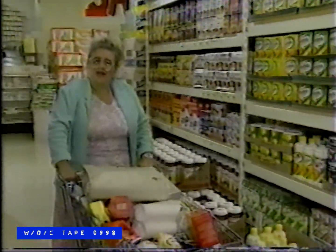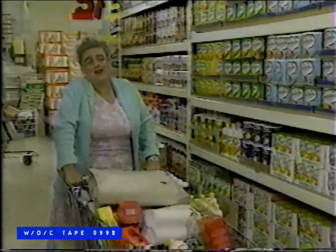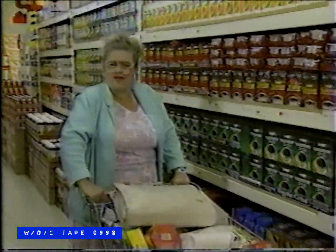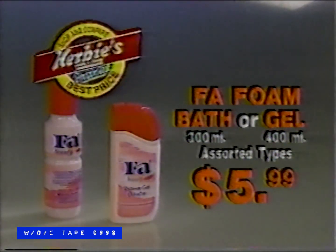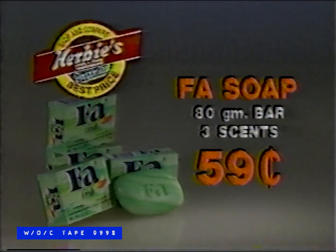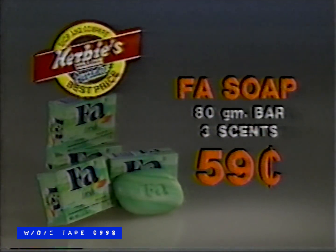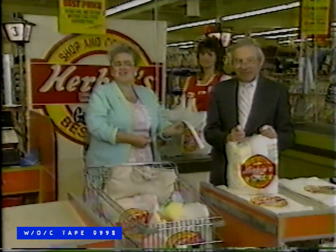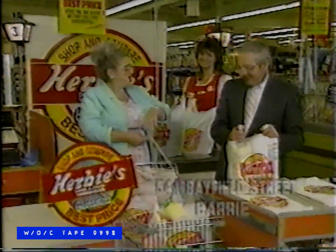I've lived in this community all my life, shopped all the stores from the little ones to the new shiny drug stores and food stores. But I'm not interested in fancy displays — I'm after the lowest price. That's why I shop at Herbie's. Fah foam bath, liquid or gel, assorted types, just $5.99. Fah soap, the 80-gram bar, three fragrances, just $0.59. Herbie's has the lowest prices you're looking for. Every day.